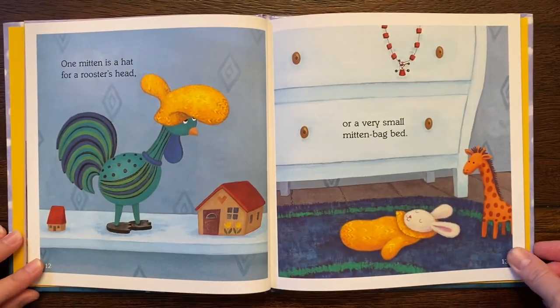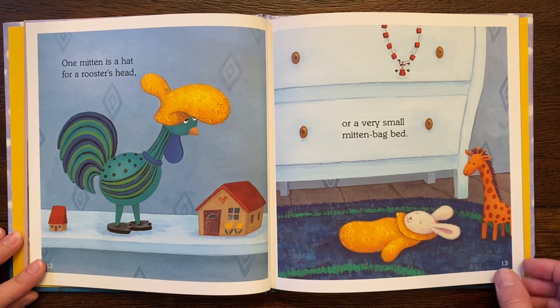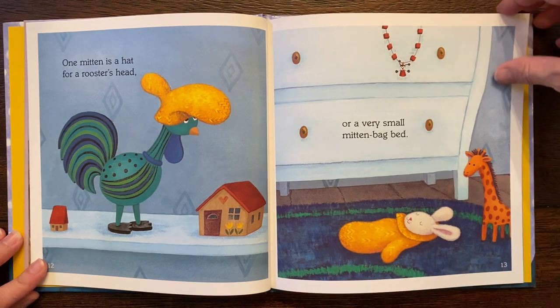One mitten is a hat for a rooster's head. Or a very small mitten bag bed. It's all cuddled up in there.